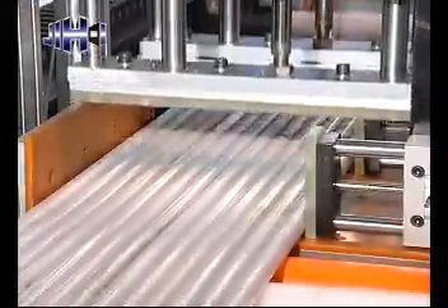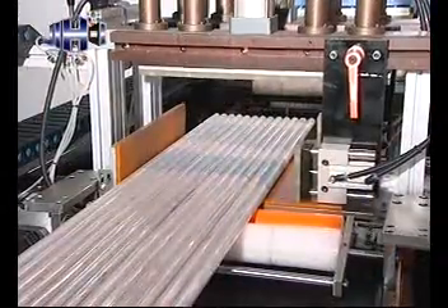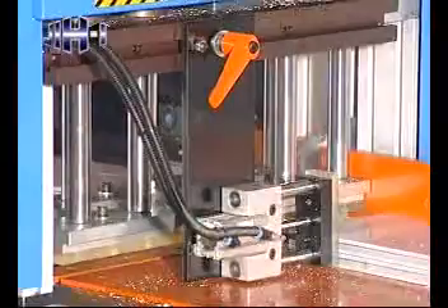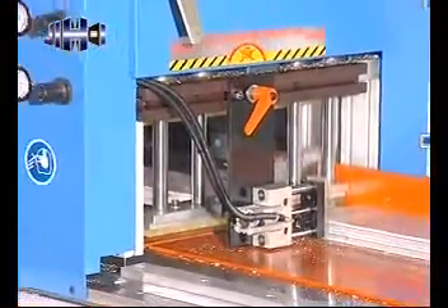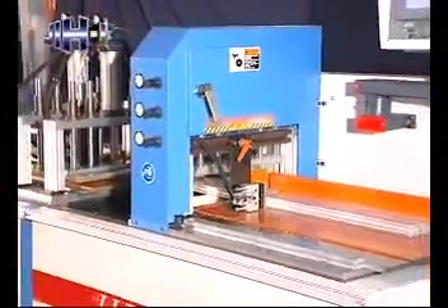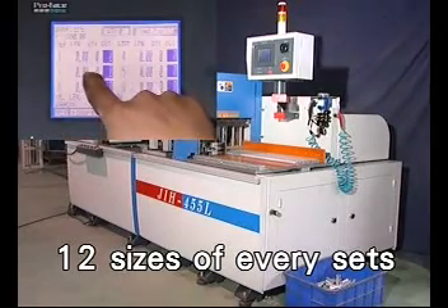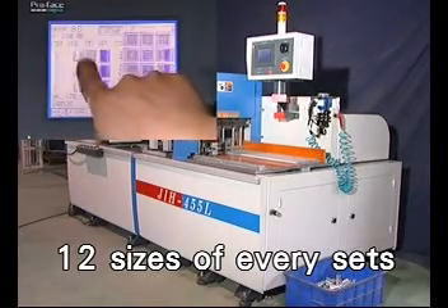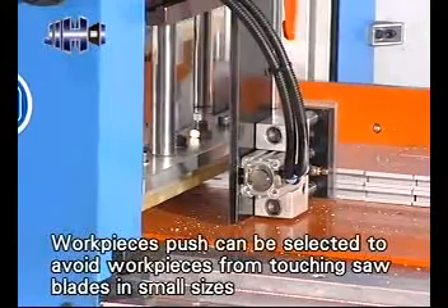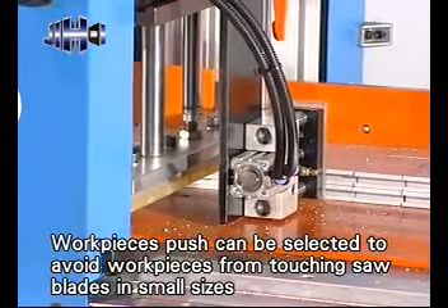Two sets of hold-down clamps and horizontal clamps provided on the feeding system permit cutting of irregular work pieces. Work pieces can be stacked. The clamps on the feed table are suited for cutting irregular stock without need of additional fixtures to hold the work piece. The machine has 100 sets of size memory capacity, with each set allowing for setting 12 sizes.